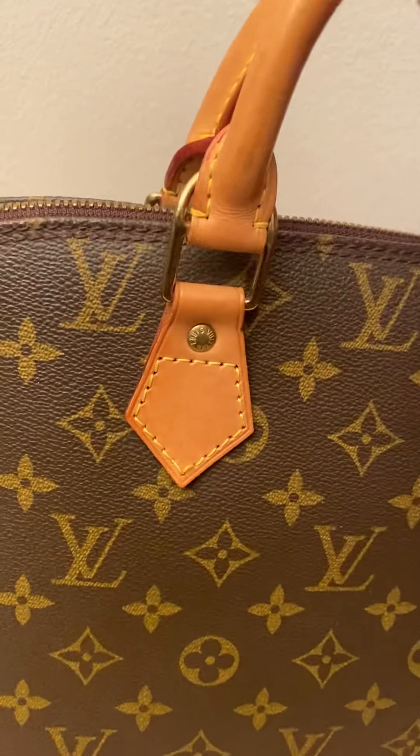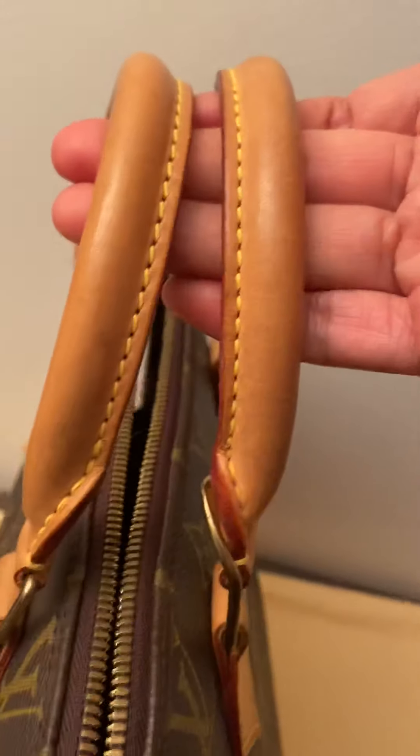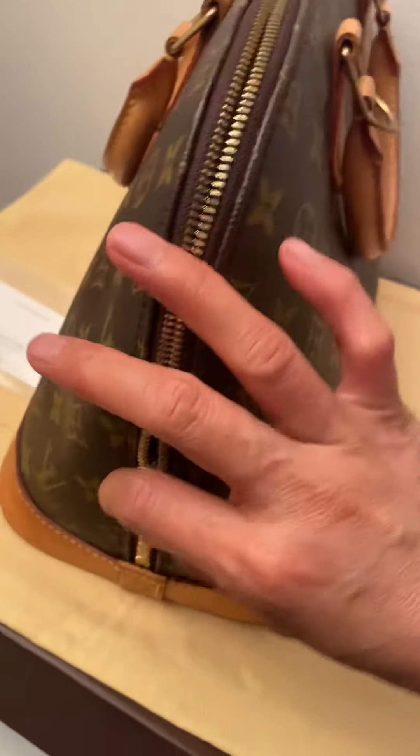The hardware is gold-toned with a minimal sign of tarnish. The handles are in good condition. Let's try the zipper — it works. Very functional.